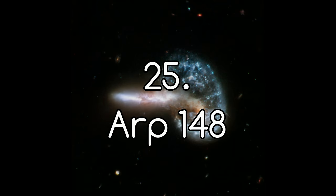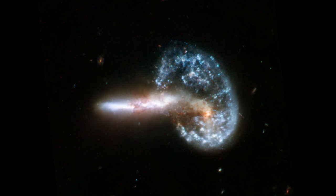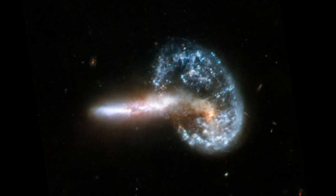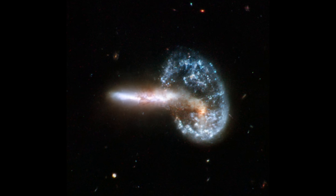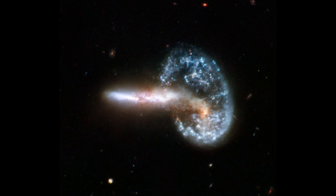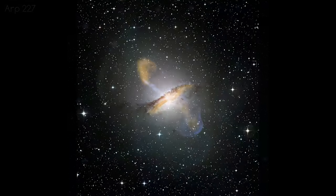Number 25: ARP 148. This bizarre shape, found a staggering 500 million light years away, is a galaxy nicknamed Mayall's Object. It is in fact most likely to be two merging galaxies — the initial collision is theorised to have created a shockwave which drew matter into the centre before it propagated out into the ring you see. The tail is a streamer of stars from one of the galaxies, further suggesting this is an ongoing collision. Interestingly, the ARP catalogue is the Atlas of Peculiar Galaxies.